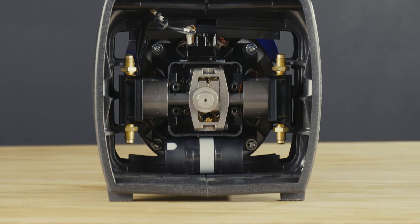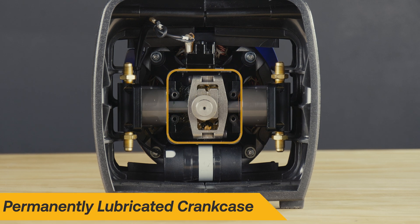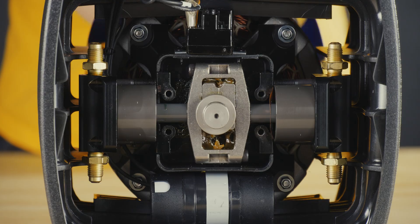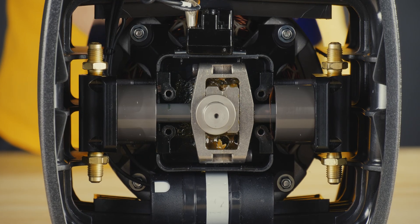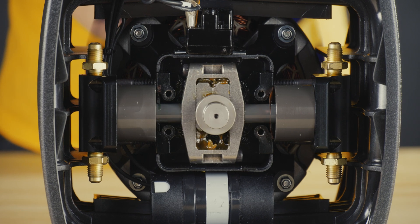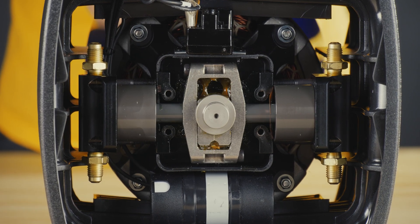Among many defining features, a refrigerant-isolated crankcase is the heart and soul of the machine. Unlike other oil-less machines, the G5 Twin's crankcase is permanently lubricated, meaning it doesn't rely on oil in the refrigerant being recovered for lubrication. Because of this patented design, the crankcase's internal components will never encounter refrigerant, while adding protection from corrosive and damaging contaminants found in some recovery jobs.